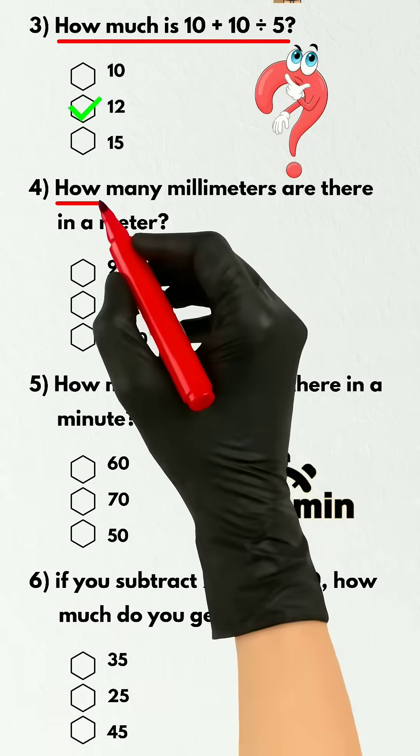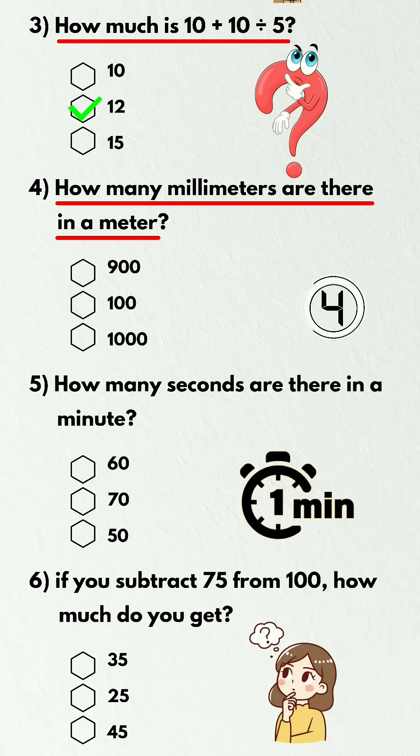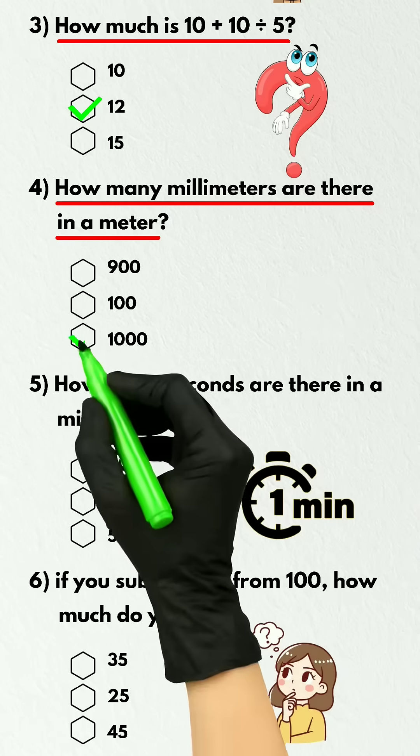Question 4. How many millimeters are there in a meter? 1000.